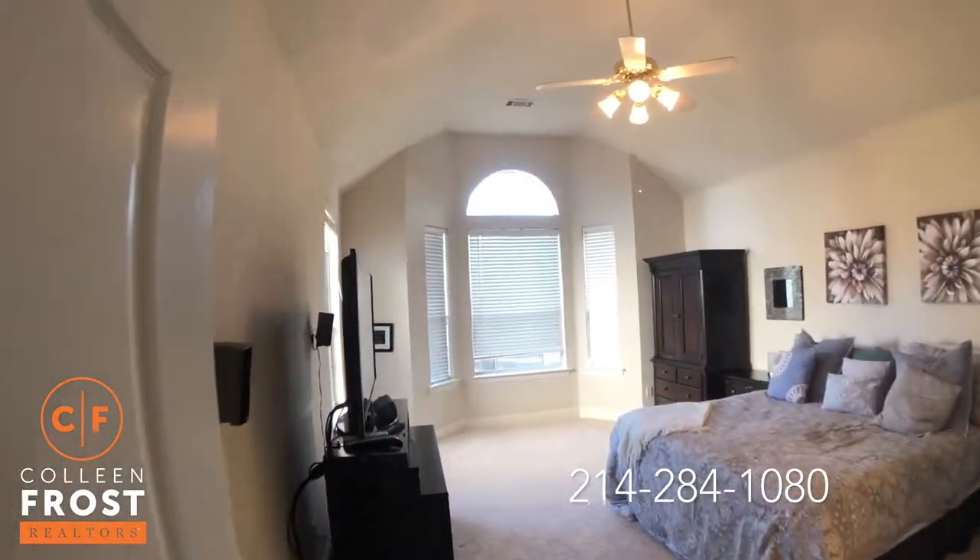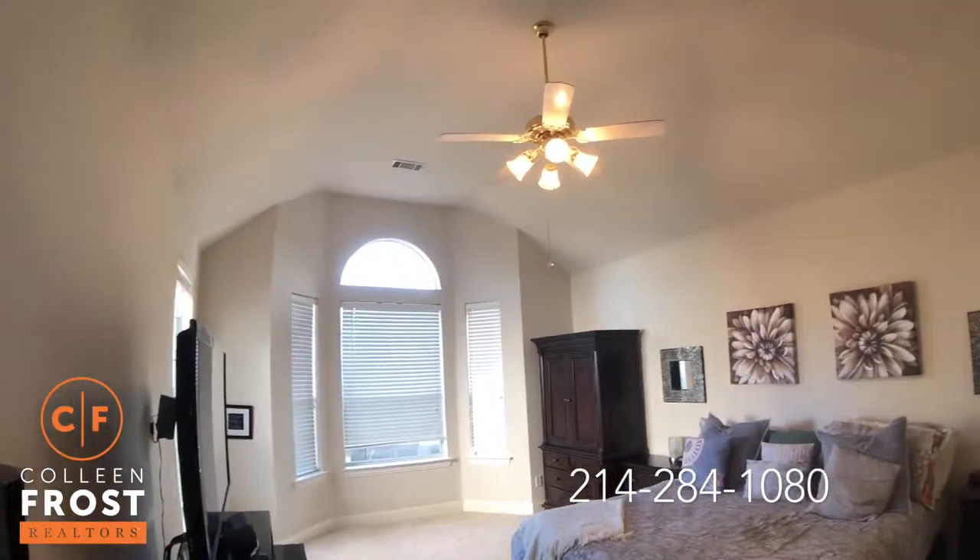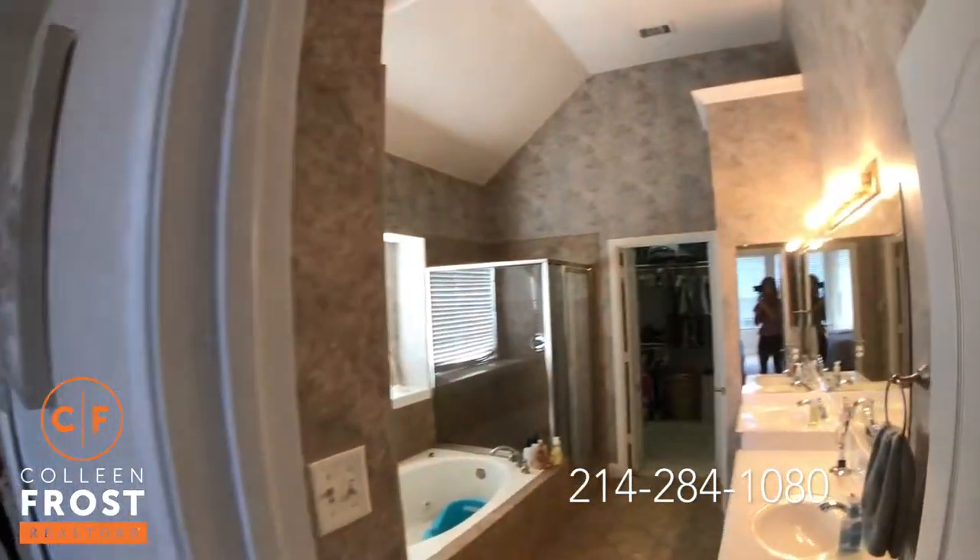Here we have the master retreat. Love the tall ceilings. And the master bath.